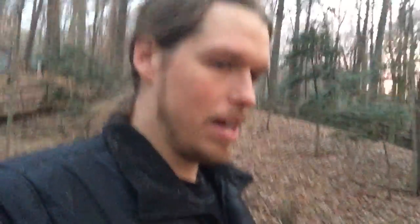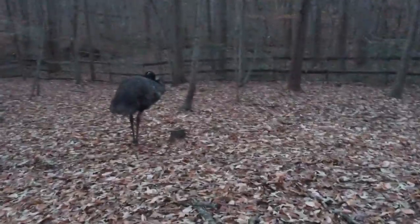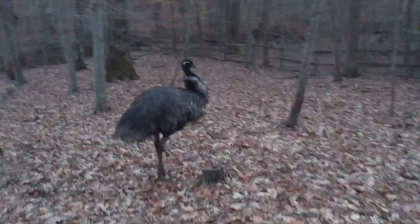I came out to feed the emus today and one emu just won't leave the back corner of the field, so I decided to investigate and found out why. First of all, there's Sam - Sam is the nicer of the two, or rather the more sociable of the two. Check out what I found.